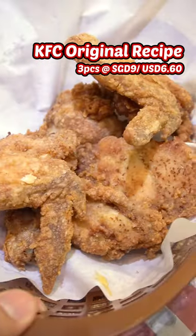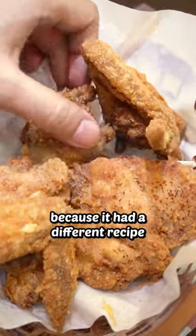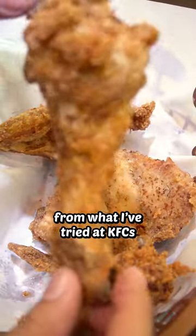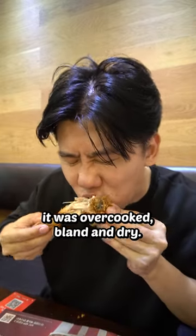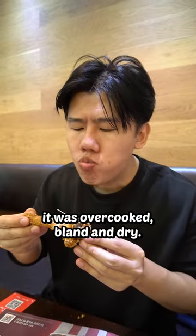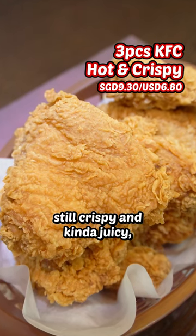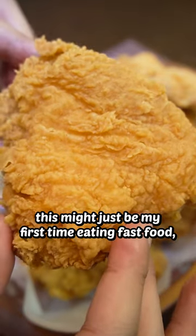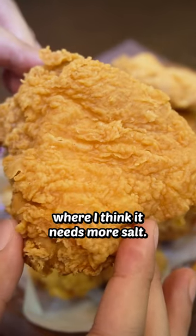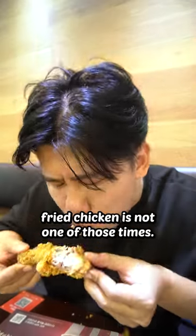And finally, the KFC original recipe. This was really surprising because it had a different recipe from what I've tried at KFCs in other countries — I thought all original recipes were similar worldwide. On top of that, it was overcooked, bland and dry. 5 out of 10. The hot and crispy was a little better, still crispy and kinda juicy, but again bland. This might just be my first time eating fast food where I think it needs more salt. There's a time to go easy on the salt — fried chicken is not one of those times.